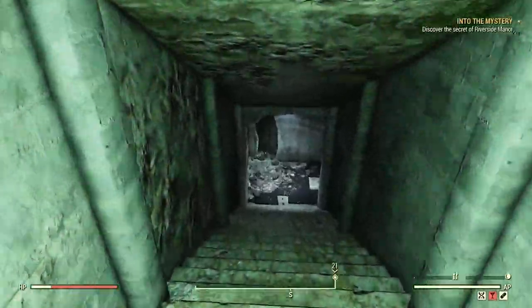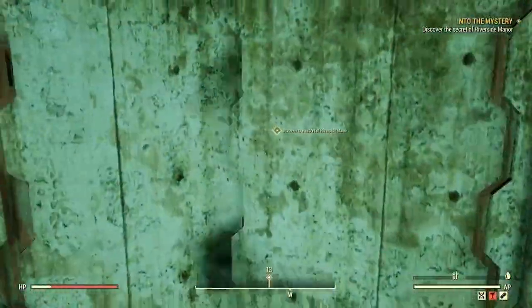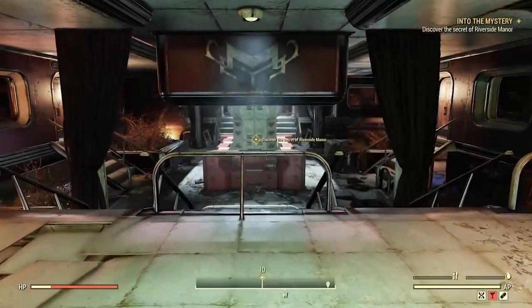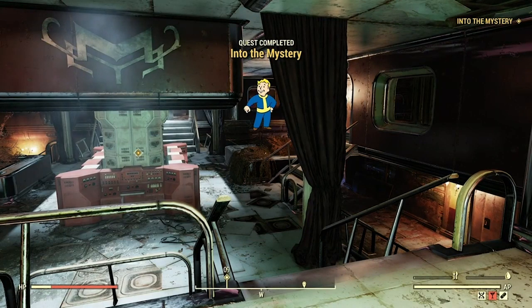Make your way through the secret door and down some stairs, through some laser grids and through a wall that opens, and you'll find yourself in the secret lair. The Into the Mystery quest should now be completed, but this prompts another quest: Initiate of Mysteries.